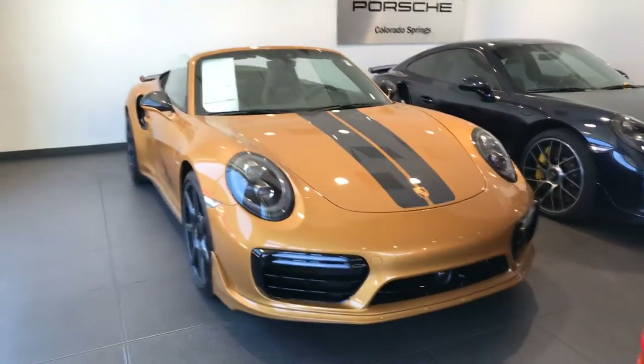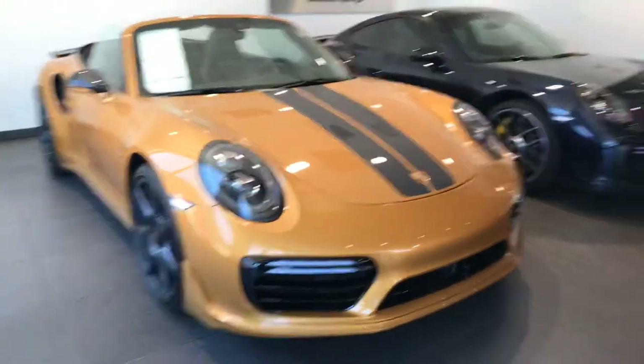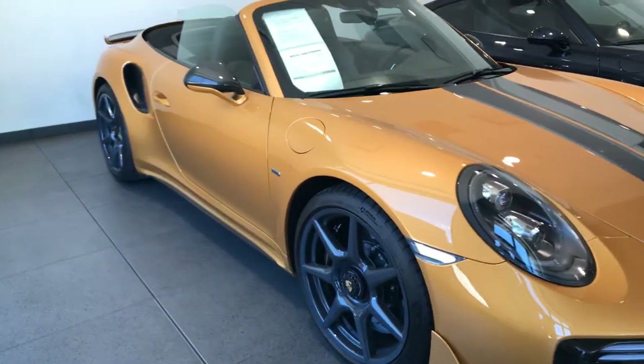Hi, this is Randy Wade at Porsche Colorado Springs. This is our 2019 Porsche 911 Turbo S Cabriolet Exclusive. This car has approximately 854 miles and it's just like new.